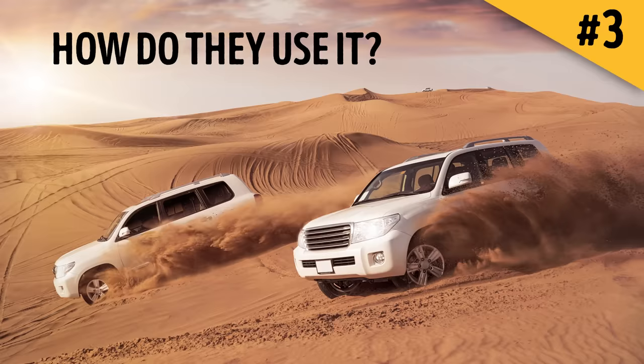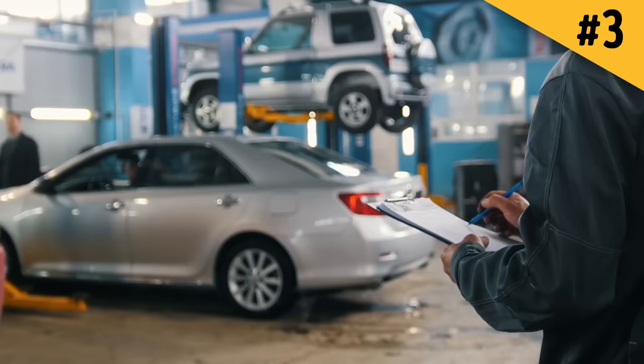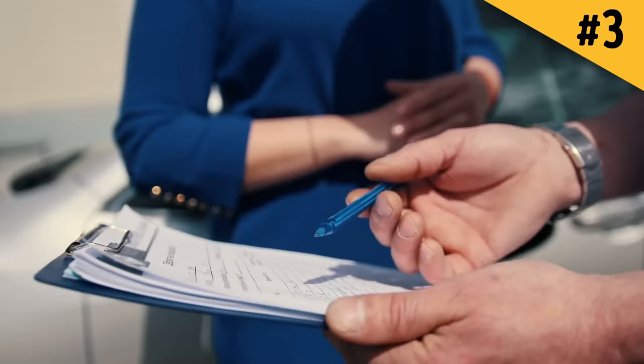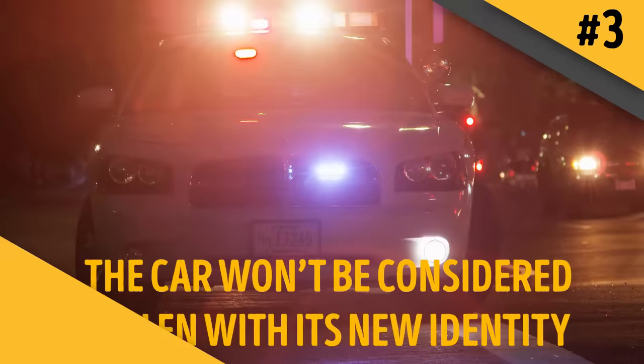Number three: criminals copy and reproduce your car's VIN to organize a huge fraud scheme. The VIN is literally your car's ID number, so by copying it, thieves create a clone of your car. They copy the VIN from cars in parking lots, junkyards, car dealerships, or even from the internet, then prepare all the necessary documents and fake plates. They find a similar car, steal it, replace its original VIN with the copied one, and the car is no longer considered stolen with its new identity.